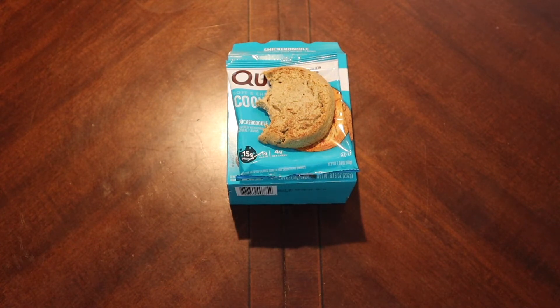It definitely doesn't carry that overly protein powder taste like the other ones did. Funny thing is, although it smells of cinnamon it almost could use more cinnamon. Texturally very soft, very chewy. Actually, that might be my favorite cookie out of all of them, and the only reason is that it just doesn't taste like protein powder.